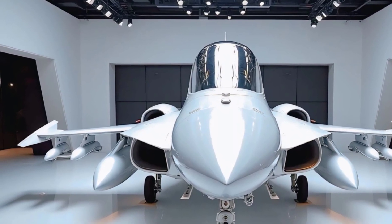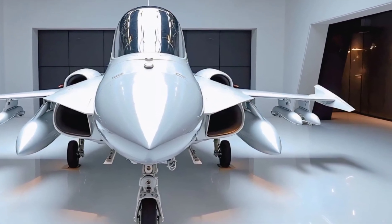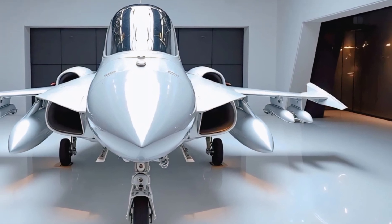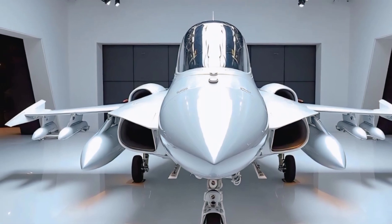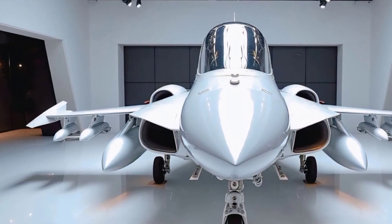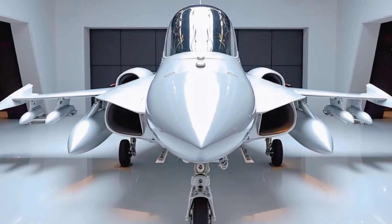The 2025 Saab JAS-39 Gripen is not just a machine — it's a message. A message of efficiency, precision, and adaptability in a rapidly evolving world. Whether you're a military enthusiast or a fan of cutting-edge aviation technology, this jet deserves your attention.